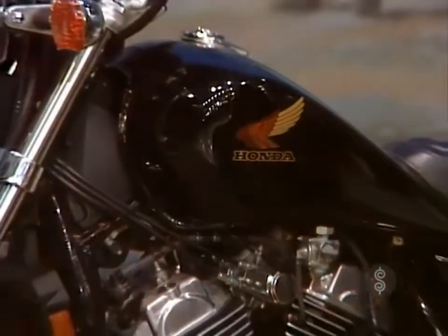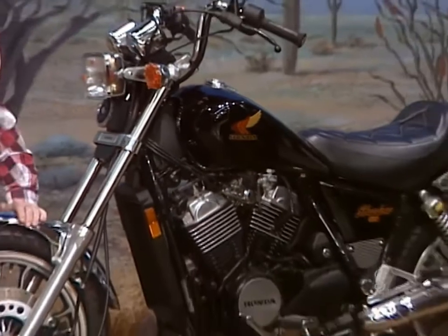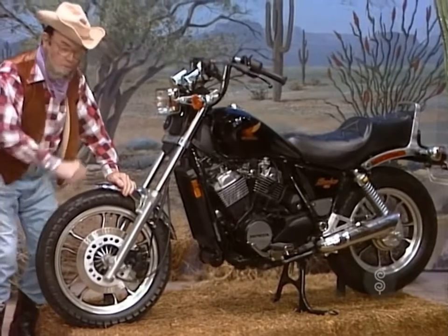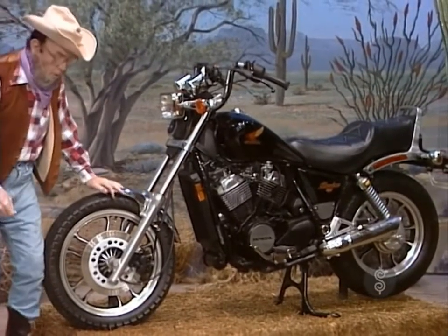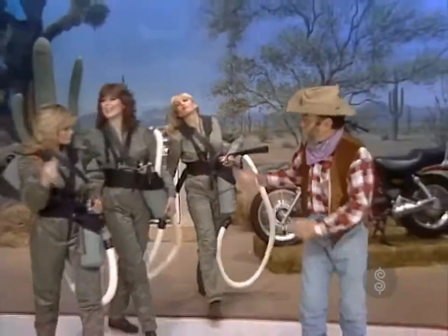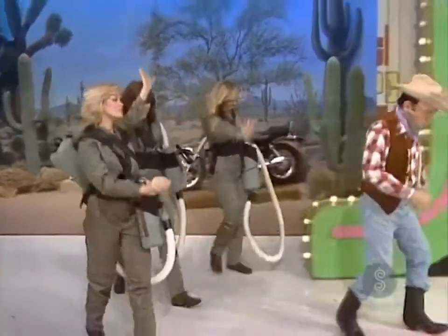The Honda Shadow 500. This motorcycle features a V-twin engine, five-speed transmission, electric starter, maintenance-free solid-state ignition, quartz halogen headlight, and much more. So much for the campsite as Gabby Olsen leads the Prize Busters to his next problem.